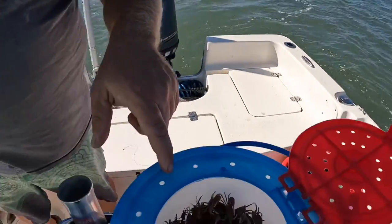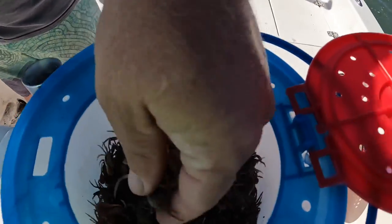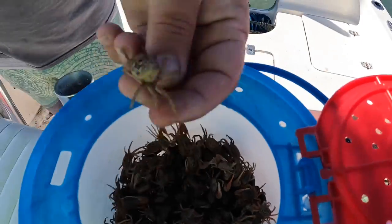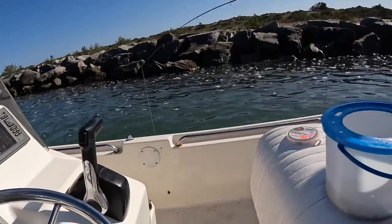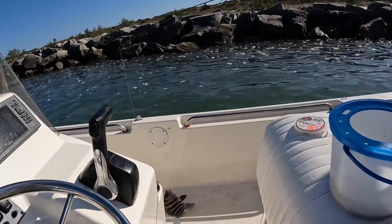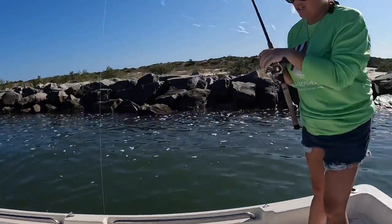Let's do it again. Another one of these fiddlers - I like the ones with the big claws on them. Look at that - coming in the boat. That might be a keeper. Yeah, I think so. Give him a measure.